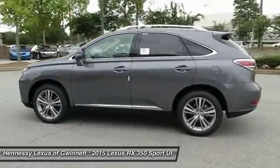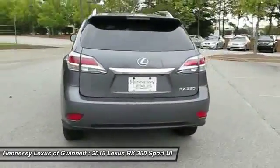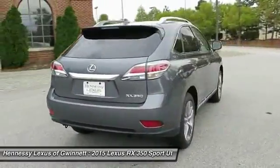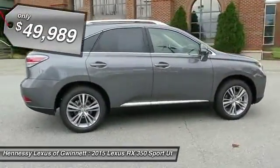Paired with a spacious cargo area and a powerful V6 engine, the RX350 continues to offer the best combination of powerful performance and interior luxury in its class, and is priced below $50,000.